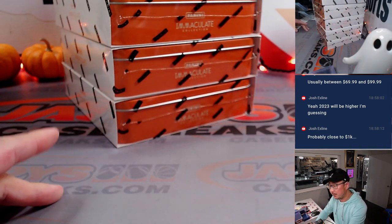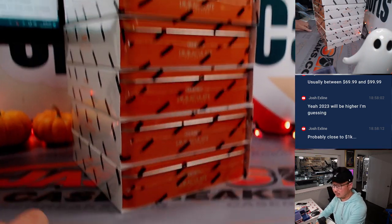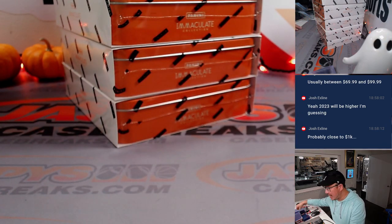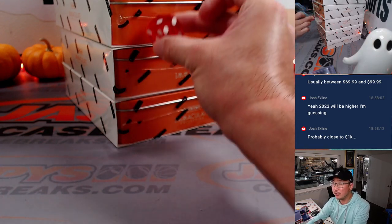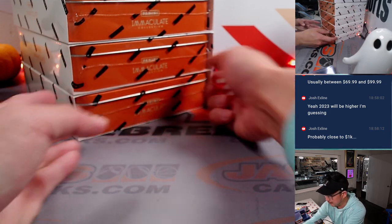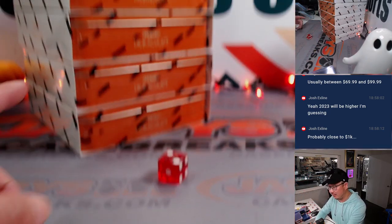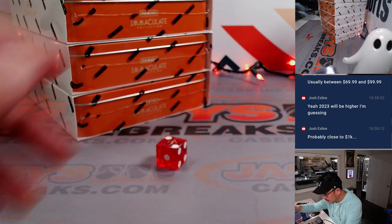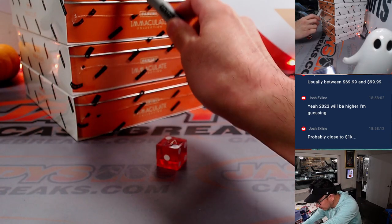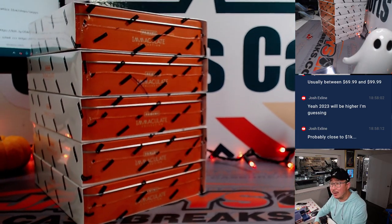All right, there are five boxes remaining. We're going to use the die and go one, two, three, four, five, top to bottom. If I roll a six, obviously I'll roll again. Two — second box down, that one right there, the one with the X on it.